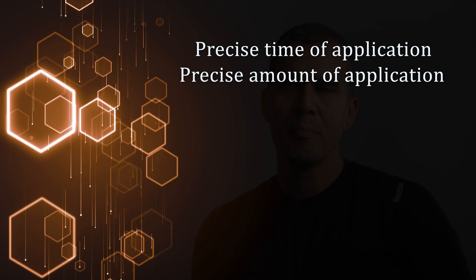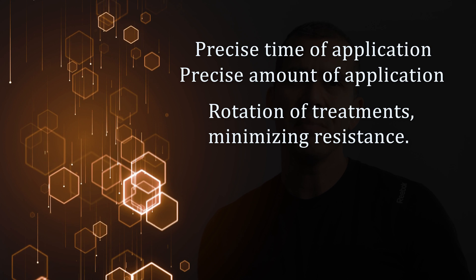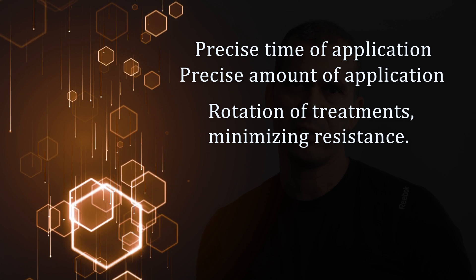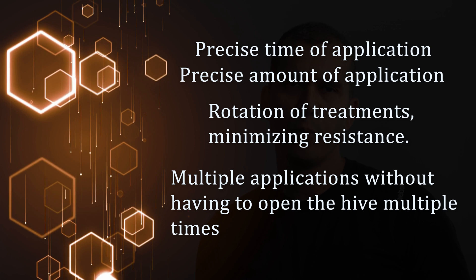I personally like this idea. Can you imagine what you can do with a device like that? Precise time of application. Precise amount of application. Rotation with different treatments, minimizing the dangers of resistance. Multiple applications without having to open the hive multiple times.